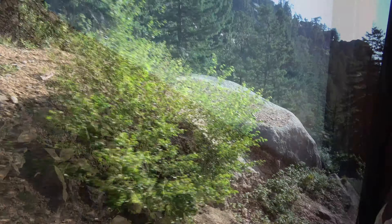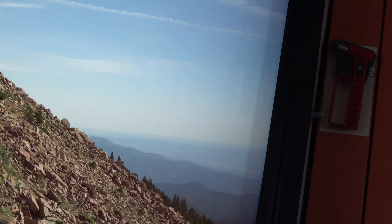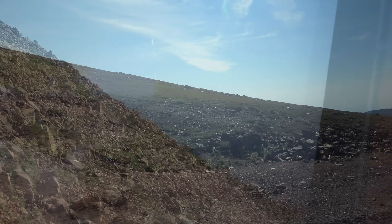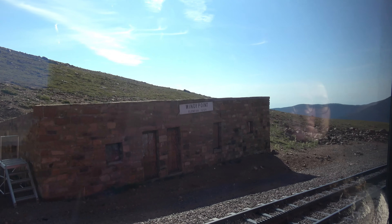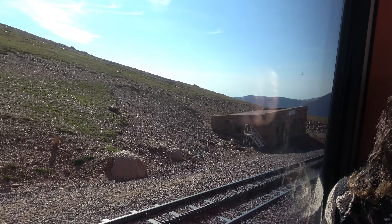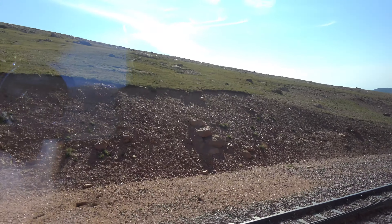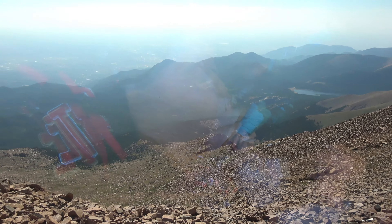Rosanna Falls. And their son Johnny Taggart was born in that building. He later came to work for the Cog Railway and had the distinction of driving our last steam train before we switched to diesel in 1958.